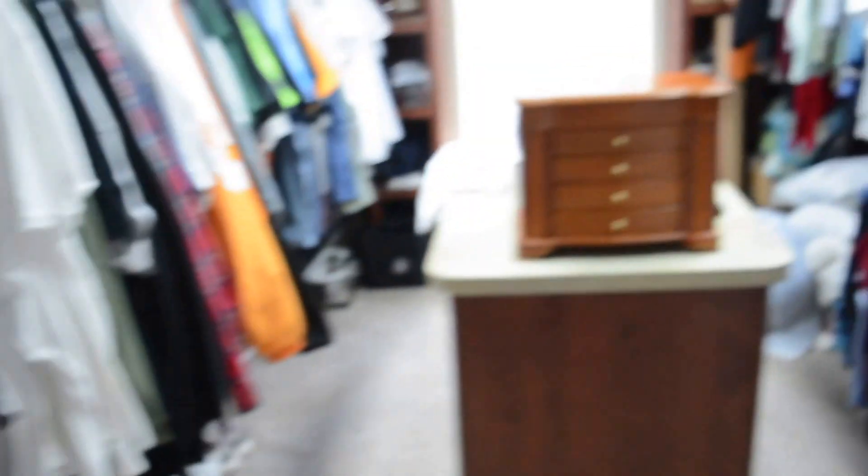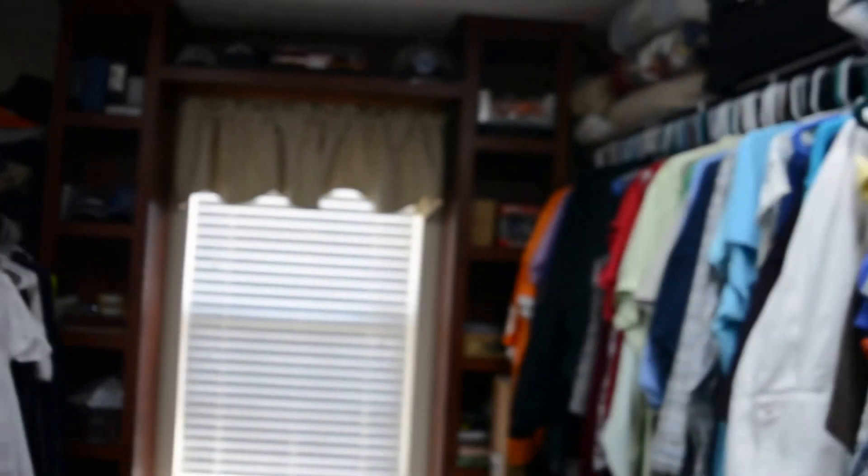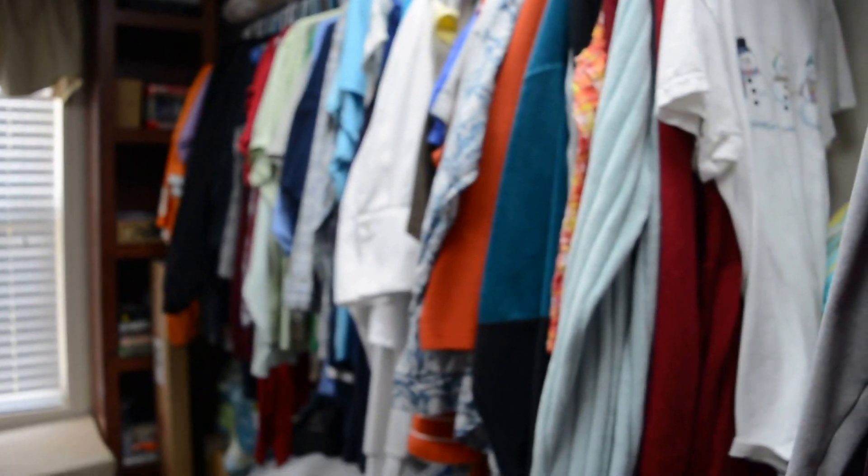Coming out of the bathroom, this is the closet. A friend of mine David, who passed away with a heart condition, said he wanted to take the island out and make a bed in here. This is Josh's side of the closet and this is my side — I've got the top and the bottom. All our blankets are up there and we've got firefighting stuff and some collectibles in here too.